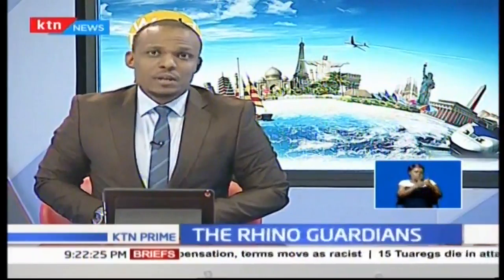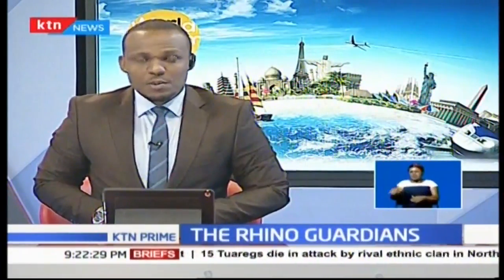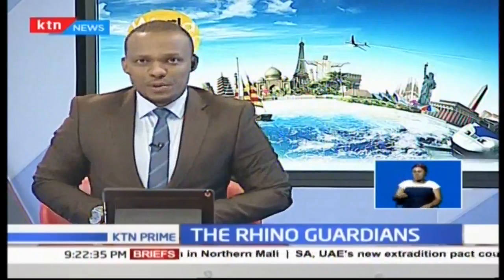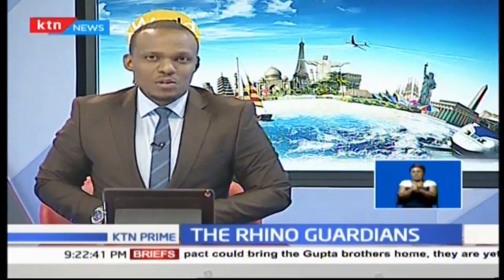The black rhino has a very good sense of smell and hearing. However, it also has poor eyesight, which makes it susceptible to poaching. At the Serra Community Conservancy in the county of Samburu, this rare species found in eastern and southern Africa has found a safe haven. KTN's George Maringa was in Samburu and tells us the story of what it takes to guard the black rhino as the world marks World Tourism Day.